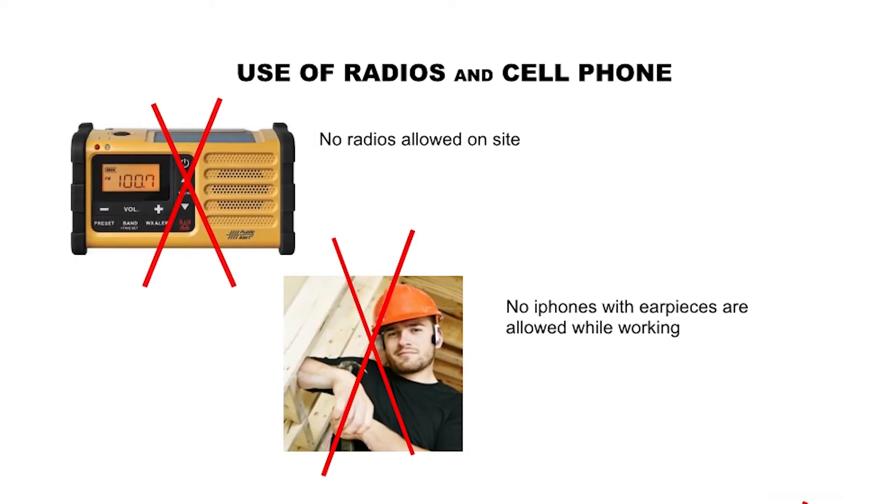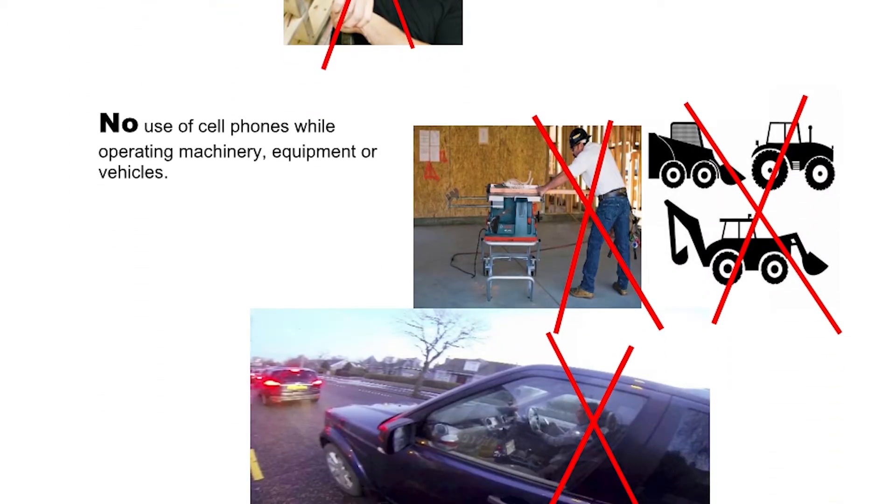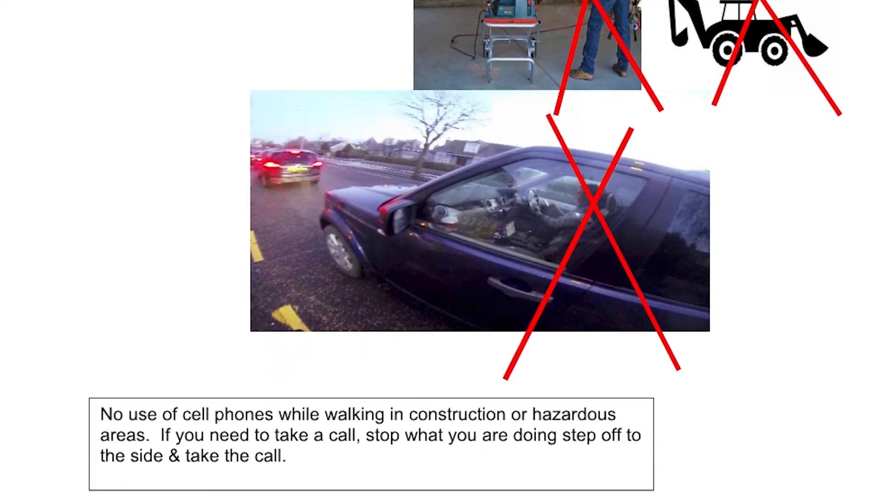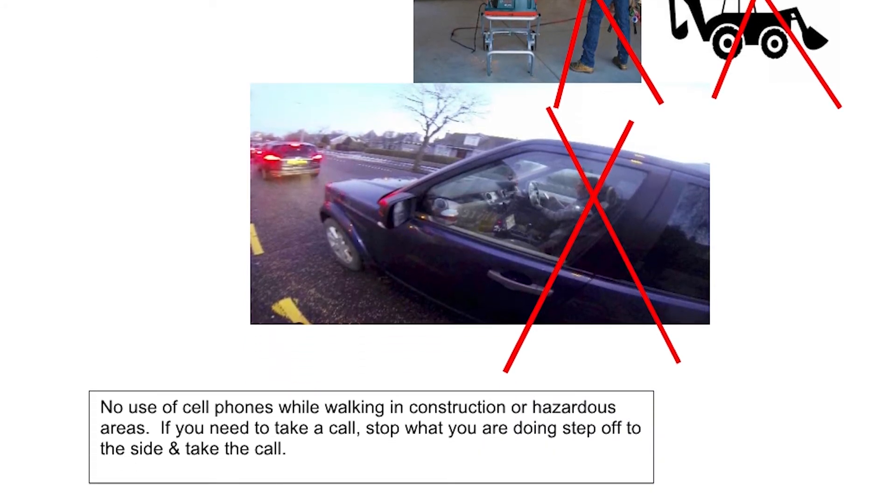Use of radios and cell phones: No radios are allowed on site. No phones with earpieces are allowed while working. No use of cell phones while operating machinery, equipment, or vehicles. No use of cell phones while walking in construction or hazardous areas. If you need to take a call, stop what you are doing, step off to the side, and take the call.